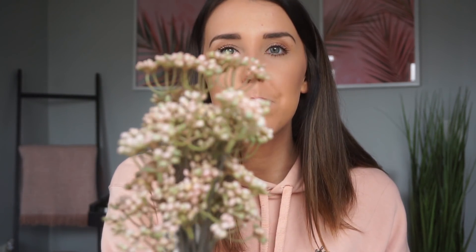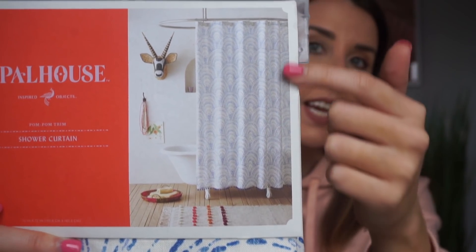Moving on to home decor, I thought this little thing was so cute. I love the little purple vase with a little sprig of flowers — it would look cute on a side table or something. And then I really needed a new shower curtain and Target has the cutest ones ever. This brand Opal House is very bohemian and beachy. I picked up a really pretty blue and white shower curtain with little balls at the bottom. If you guys need a cute new shower curtain for your apartment or house, go to Target — they sometimes have sales on this brand.